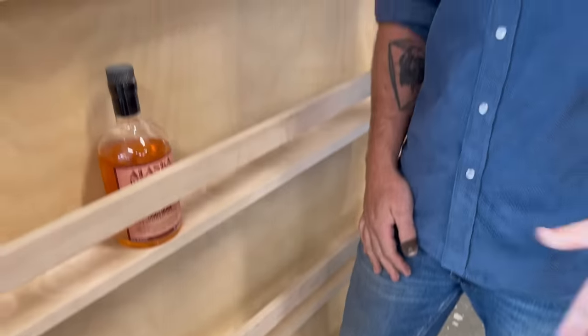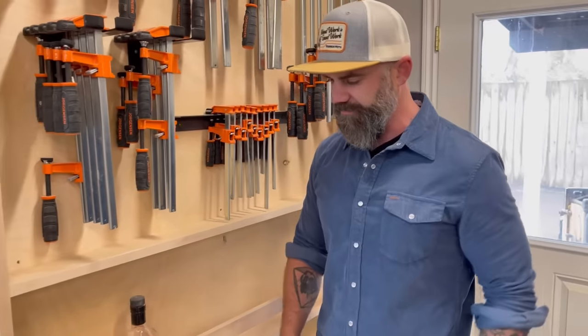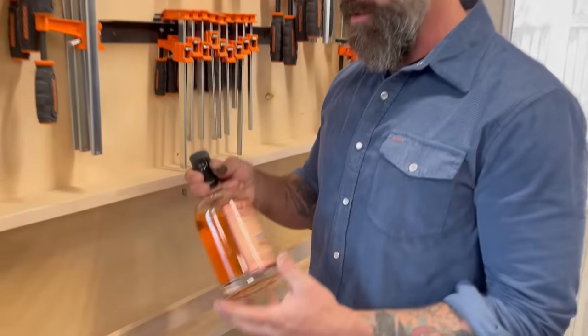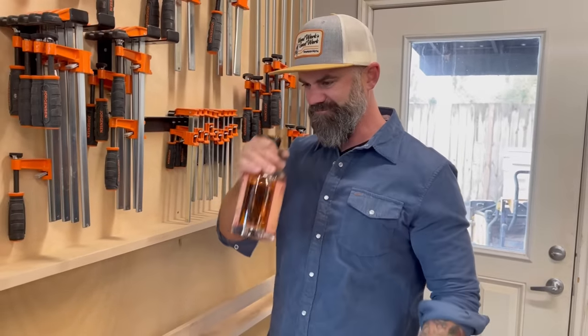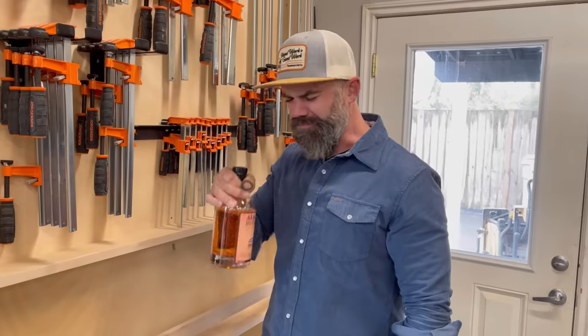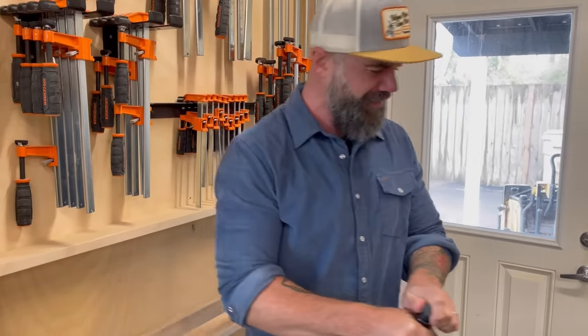I've successfully drunk through all of the alcohol that used to be stored on the shelf. The only thing left is this one bottle of smoked salmon flavored vodka and I just haven't been able to bring myself to do it. Oh, that hurts. Oh, that's disgusting.